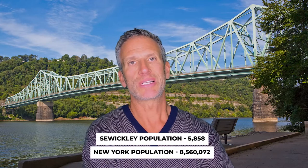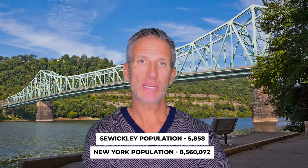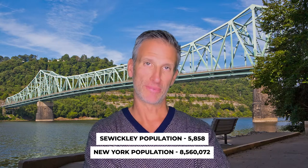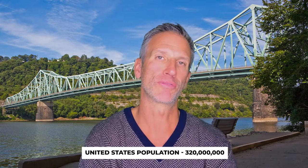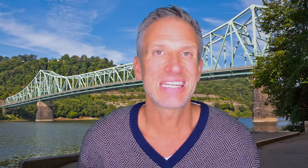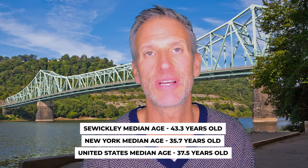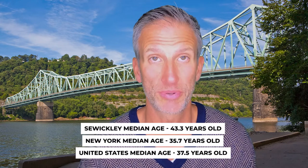The population of Sewickley is 5,858 people, compared to New York City at 8,560,072 and the United States at just over 320 million. Median income in Sewickley is just under $60,000; New York City is just under $53,000, which is on par with the US at about $53,482. The median age of Sewickley residents is 43.3 years old, compared to 35.7 for New York City and 37.5 for the United States.